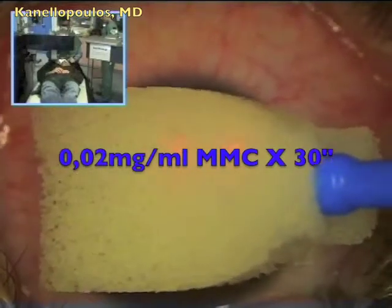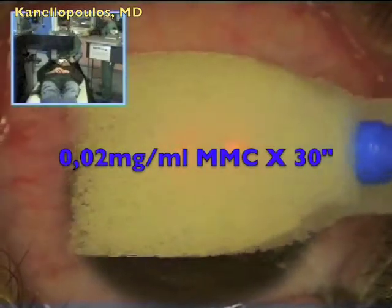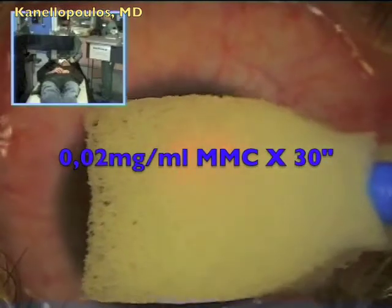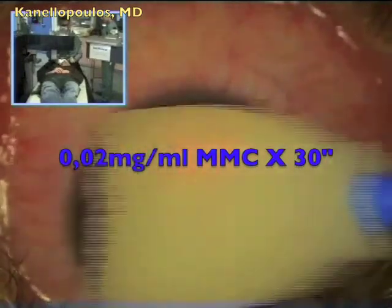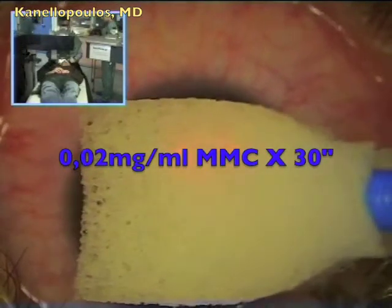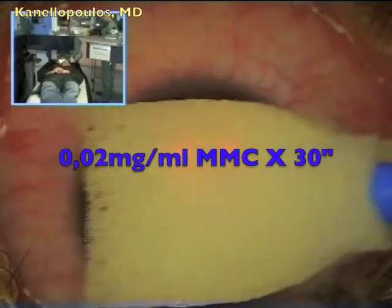Here, mitomycin C, 0.02 mg per ml, for 30 seconds. Despite the cross-linking that will continue, we still feel and have experienced that mitomycin C helps with some scarring that can be noted in these patients. So a full 30 seconds of mitomycin C.